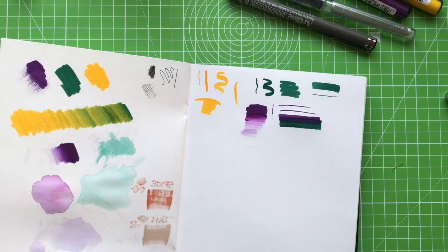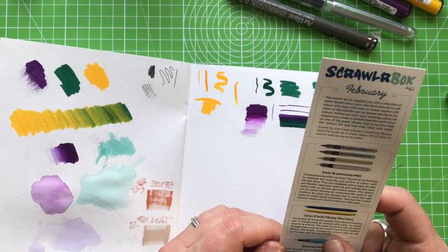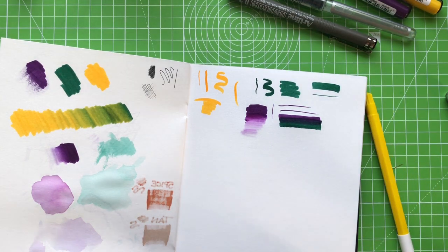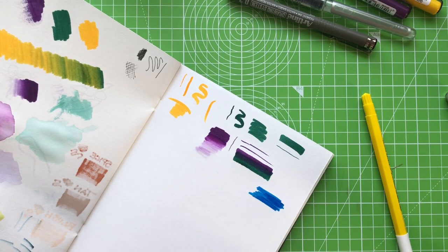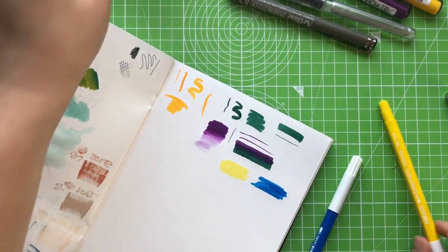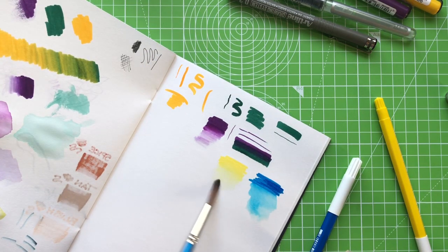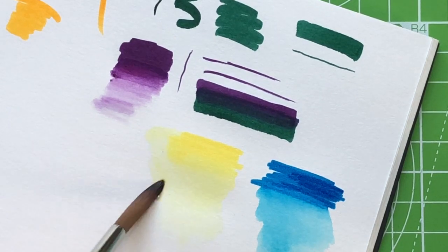We've got the Caran d'Ache Fibrello pens — fibre tip colouring pens, and they are water soluble too, so there's going to be a lot of water going on. The water-based ink won't bleed through paper and can be washed out of most fabrics. The bright transparent colours won't dry out for days with the cap off. I'm expecting these to behave just like felt tip pens. We've got blue and a more traditional yellow. I'll grab my brush with some water — oh yeah, that's lovely! It just melts away. Amazing. That's got a thumbs up as well.